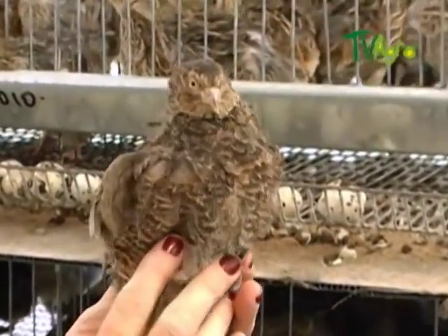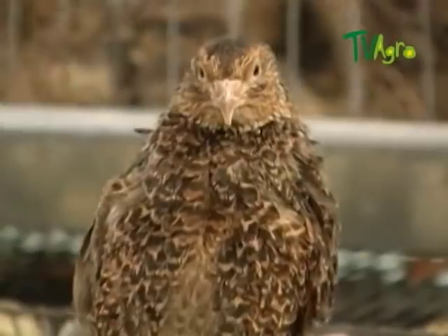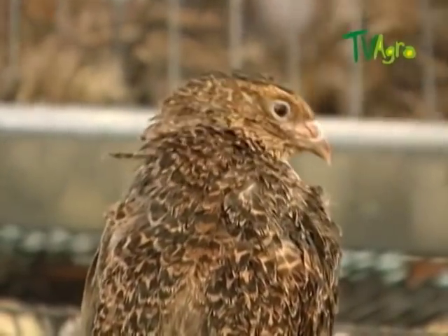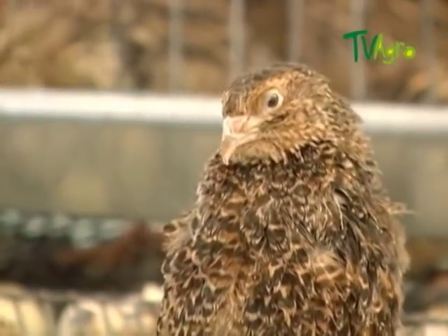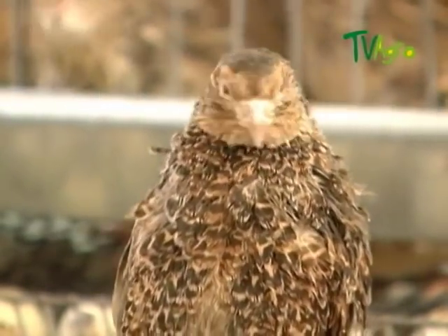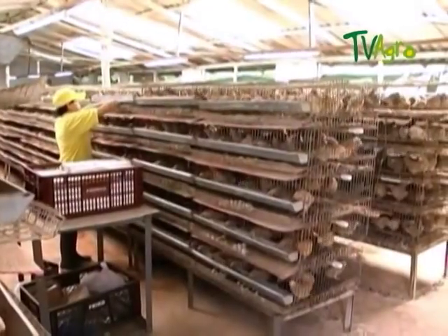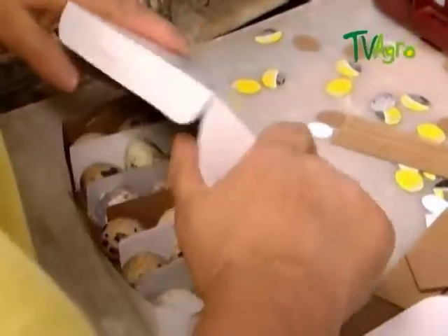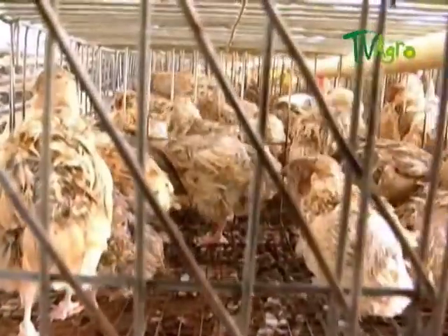Coturnix japonica is the quail that nests on the island of Japan in the archipelago of Japan. It migrated to Taiwan, and in the 19th century it came to Europe and the United States as a decoration and research bird, and shortly became important in the poultry industry. This bird is valued for the production of eggs because of its productivity and multiplication.